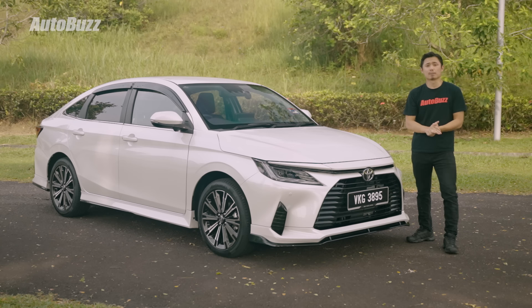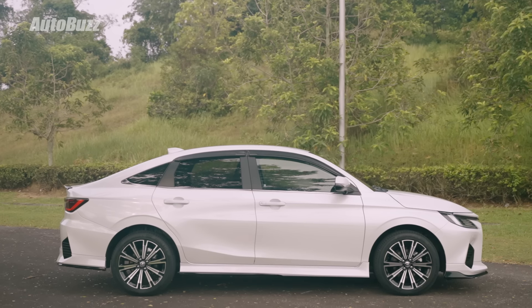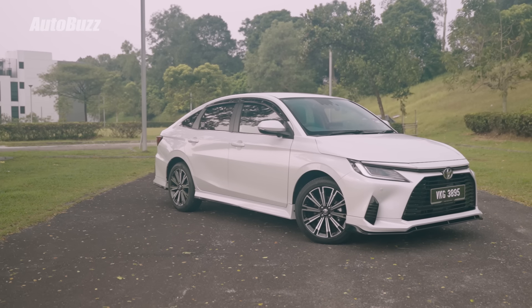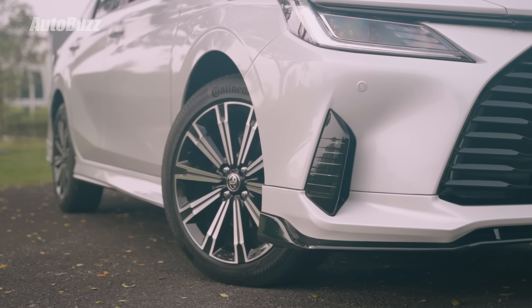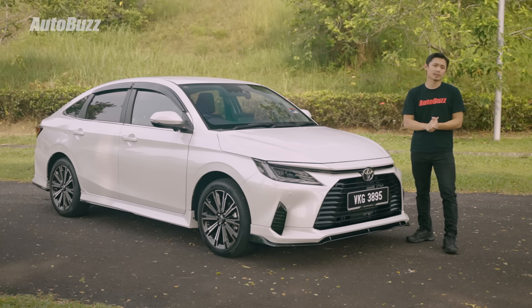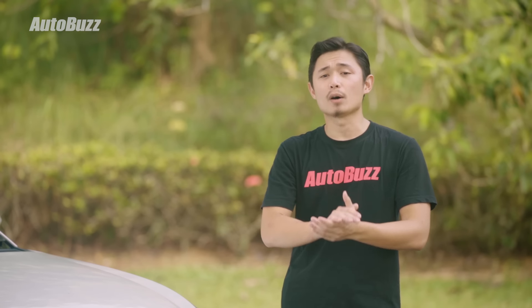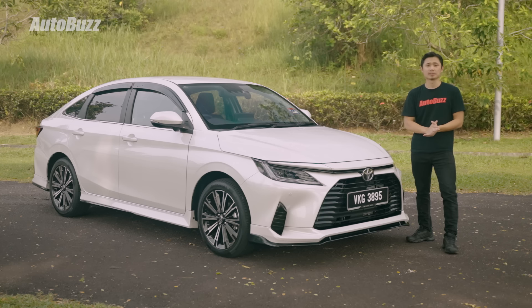The Vios is a big boy now — at least bigger than it used to be. It is 5mm longer, 10mm wider, and 5mm taller, and the wheelbase is also 70mm longer. Despite the bigger size, the all-new Vios is actually 110 kilograms lighter than the older one — so the G variant only weighs 1,035 kilograms while the E weighs 1,015 kilograms.